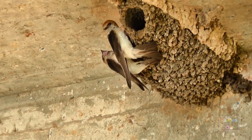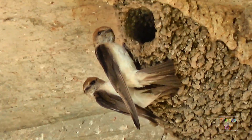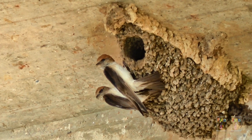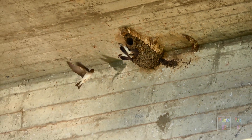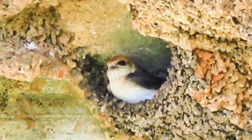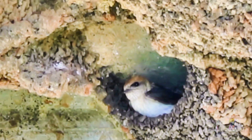Hirundinidae are very communal birds — they often feed as a flock, and nest building is done as a collective. When it comes to feeding the young in the nest, it is uncertain whether this is a group effort or done by the individual pair, but it is not unusual to see more than two birds enter some nests. The Fairy Martins, like most of the Hirundinidae, appear to be monogamous, but it is difficult to tell the difference between male and female — the only noticeable morphological differences are related to age, with younger birds being more pale and having less tan on the head.